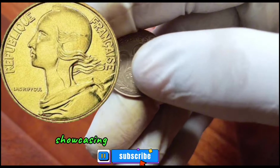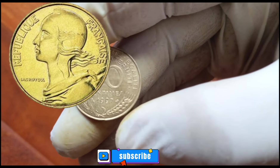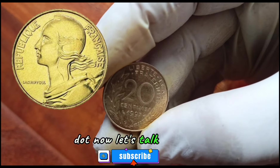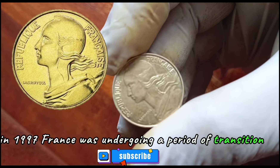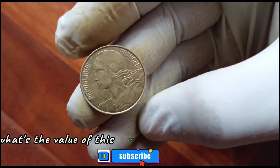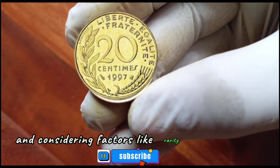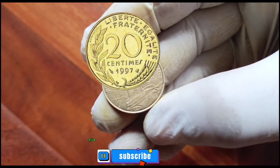Here is the 1997 France 20 Centime coin in excellent condition, showcasing the intricate design that makes it a collector's delight. The obverse features the iconic Marianne, the symbol of the French Republic, while the reverse displays the denomination surrounded by a wreath of oak leaves and olive branches. In 1997, France was undergoing a period of transition, and these coins provide a glimpse into the economic landscape of that time. After researching current market trends and considering rarity and demand, the estimated value of this coin in good condition ranges from $4,000 to $4,500.